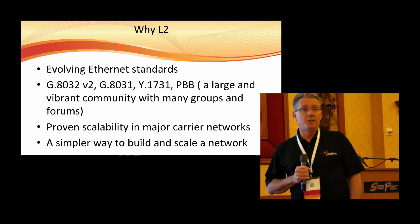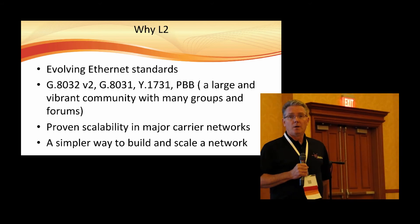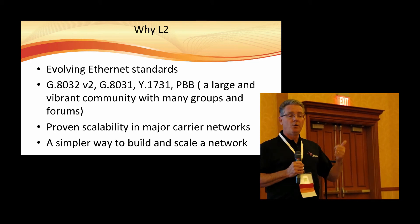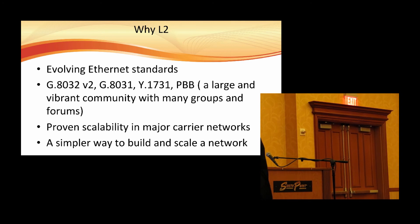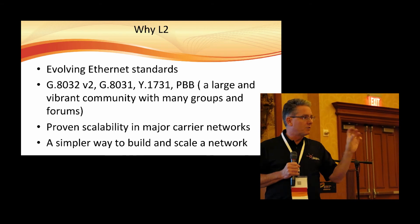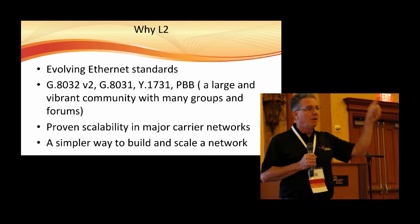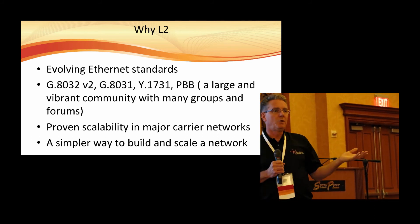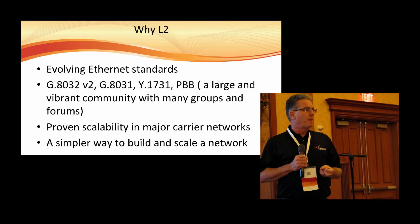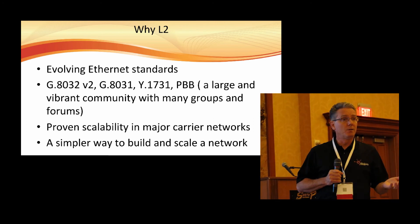G.8031 is the same thing but in a linear application. Y.1731 is the standard that's been picking up speed over the past three to four years, and this is what we're using for continuity checks. If you have point A and point Z with all sorts of gear in the middle, you may have physical ports that are up and data going back and forth and think the link is up. But Y.1731 will actually do a continuity check end to end, so you'll know if that link goes down because the continuity is not there. It also gives you information regarding delay measurement and packet loss. These standards are interoperable across different gear, so it makes a big difference.